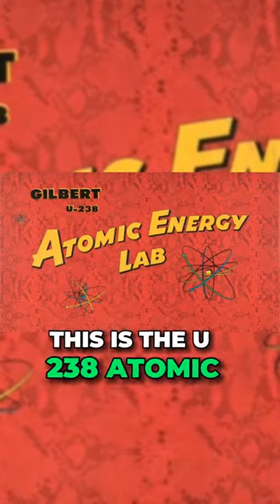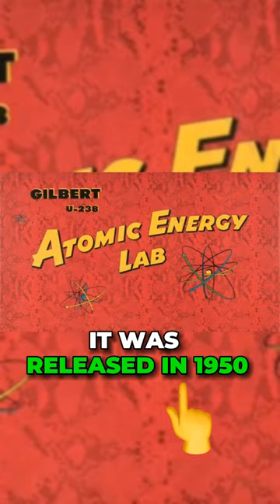This is the U-238 Atomic Energy Lab. It was released in 1950 and it allowed children to create and observe nuclear and chemical reactions using radioactive material.